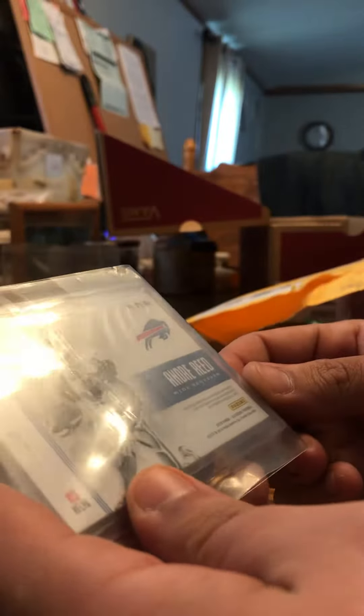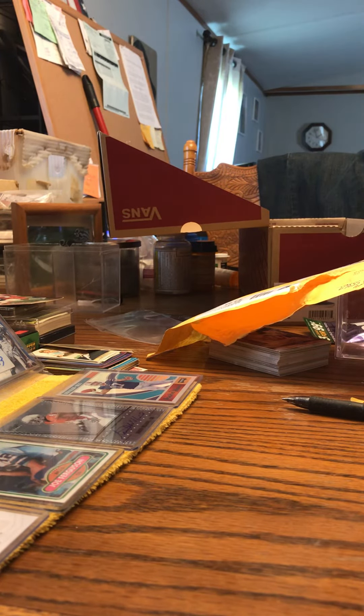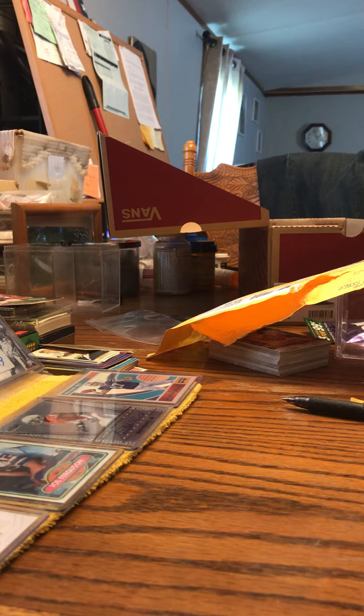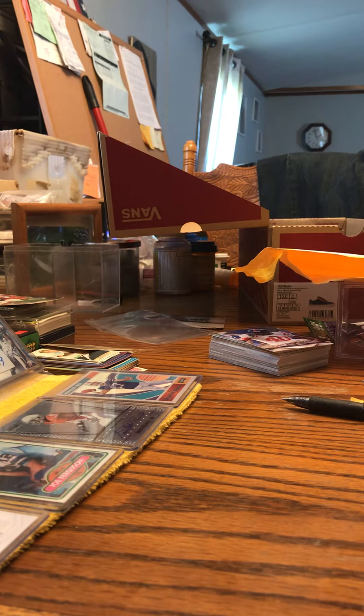As you can see it was sealed, and there it is — Andre Reed, numbered 4 out of 10, Jersey Auto. That's nice, especially me being a Bills fan. That's great.